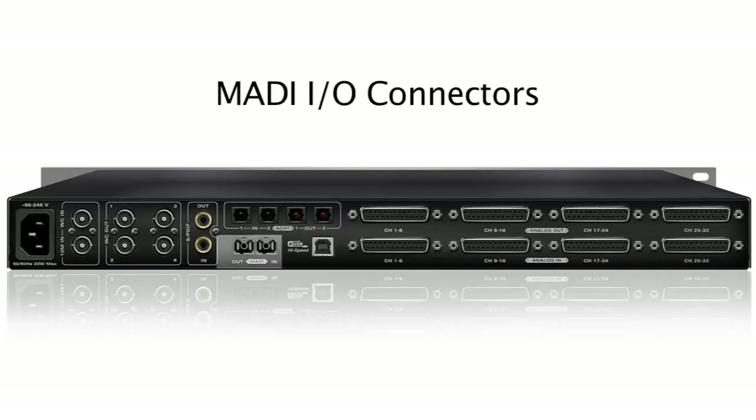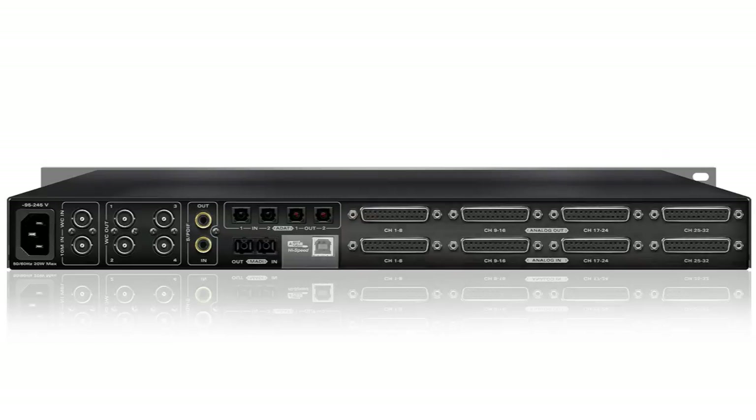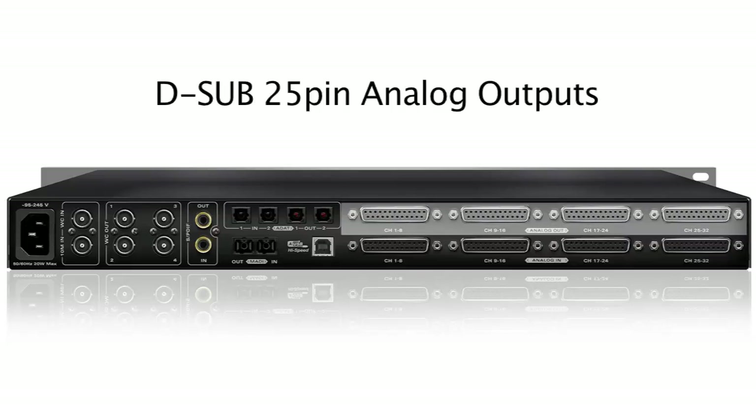64 channels in and out are available via MADI fiber optic cable. The custom-designed high-speed USB on type B provides 32 channels in and out for both PC and Mac. And eight D-sub 25 connectors provide the 32 channels analog in and out in Tascam format.